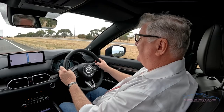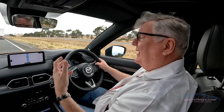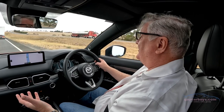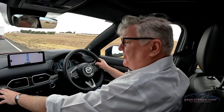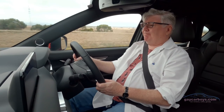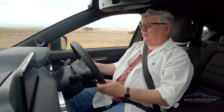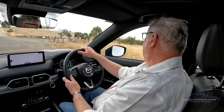No matter where you are — in the city or in town — this feels beautifully comfortable. What I like is that you get real wood trim, something you don't see on a lot of brands. There's plenty of space, and there's a double cargo floor should you need one. When you get to your country pile, like I'm doing.